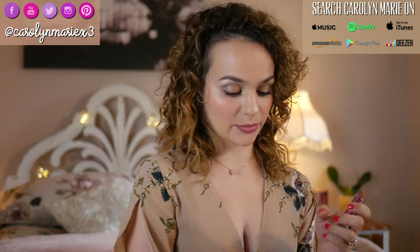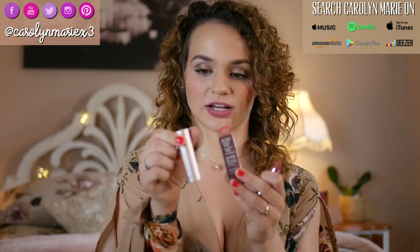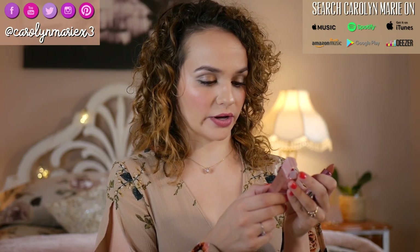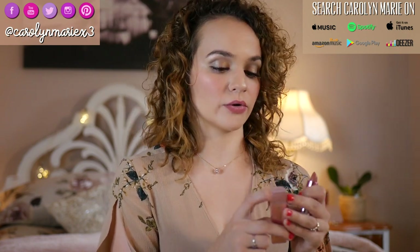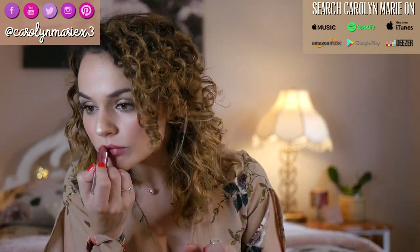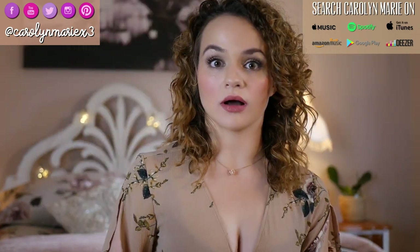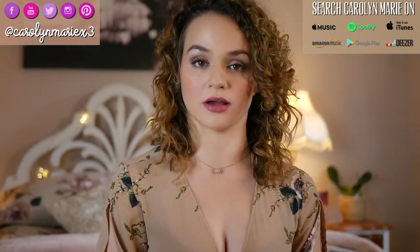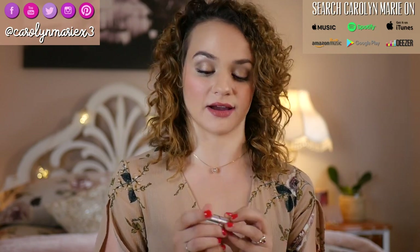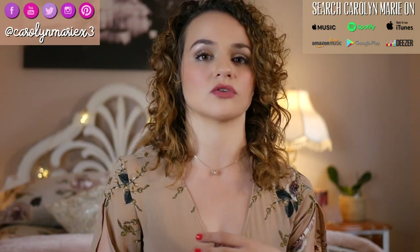Let me read the packaging on the Vitality Lip Flush Stain — it has essential butters and oils, hyaluronic filling spheres, and antioxidants, pretty much the same as the other one. Applying it now — wow, this color is super gorgeous, I really love this. It's super moisturizing as well, great for a natural look. It's not going to smudge everywhere, but it's also not a 24-hour lipstick, which I appreciate.